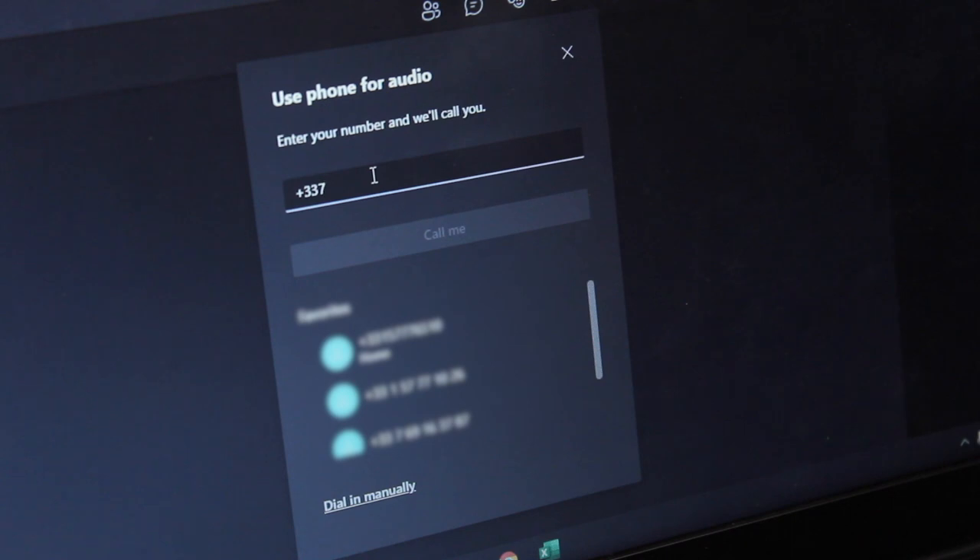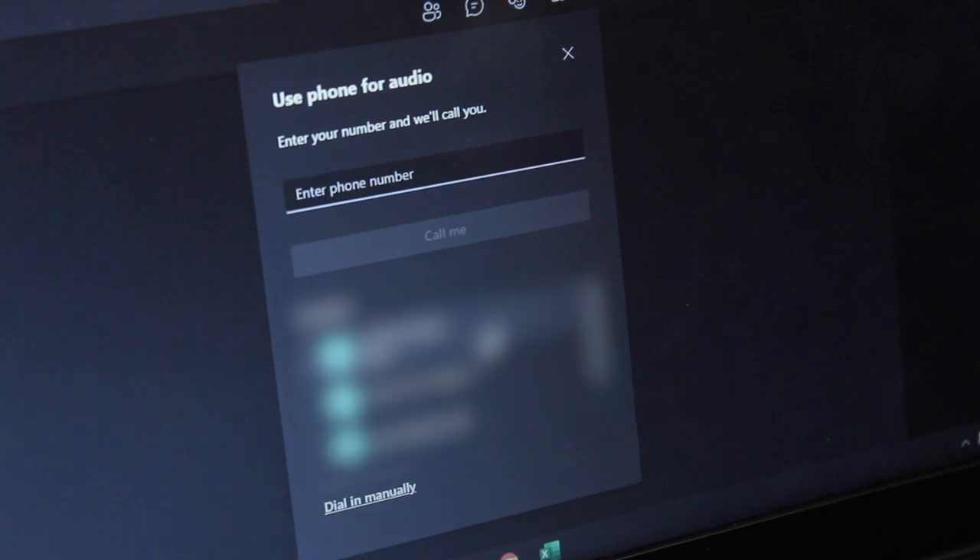For the first time, take a second to enter your phone number. I've done this so many times that Teams already remembers my phone number — I can already see it on the list. If I just hit that, I get a phone call from Teams. All I need to do is wear my bluetooth headphones, which are connected to my phone, and my phone starts ringing.